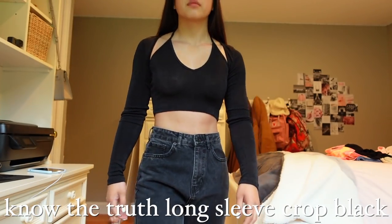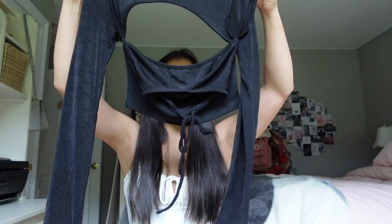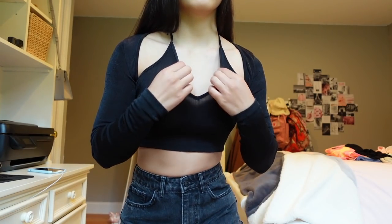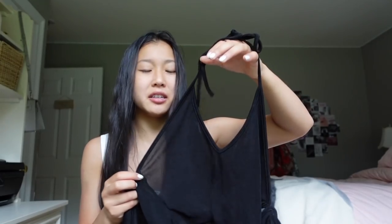This next piece is going to be confusing to show when it's not on, but you will see in the try-on that it looks so fantastic. This is the Know the Truth long sleeve crop in black. There are sleeves connected to a tank top — it's like a long sleeve shirt with most of it cut off, leaving just the sleeves. Then there's a halter top connected on the inside. This piece is a little sheer but I think it's intended to be that way — it's so much fun.